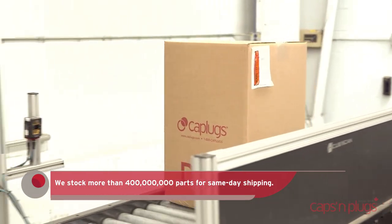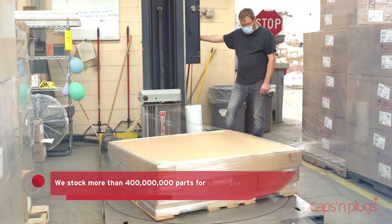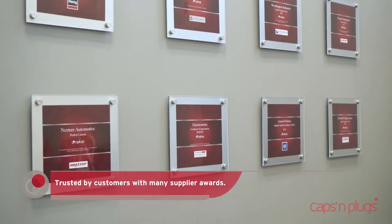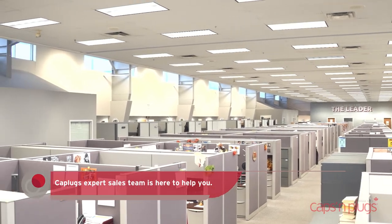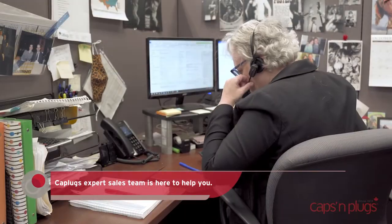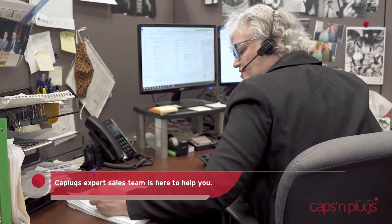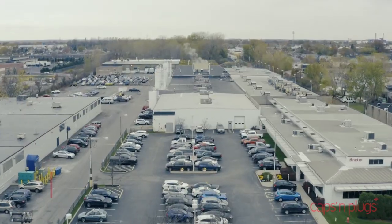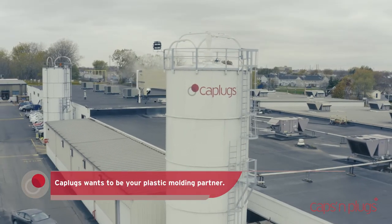Our team of shipping experts ensures you get the parts you need when you need them. We also offer customized packaging options. Trusted by more than 24,000 customers, Cap Plugs has built a team of product experts to help with all protection and component needs. Each customer is assigned a service team of four that are familiar with the account for personalized and on-site service. Cap Plugs partners with customers for long-term relationships and value-added service.